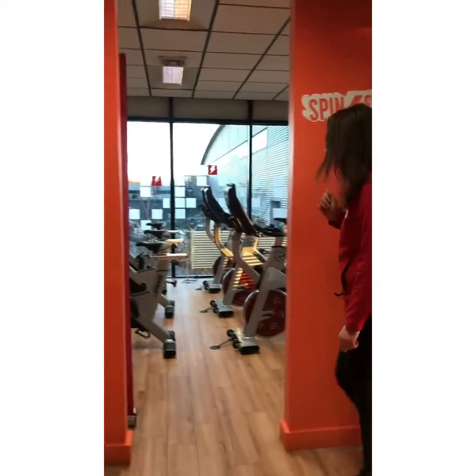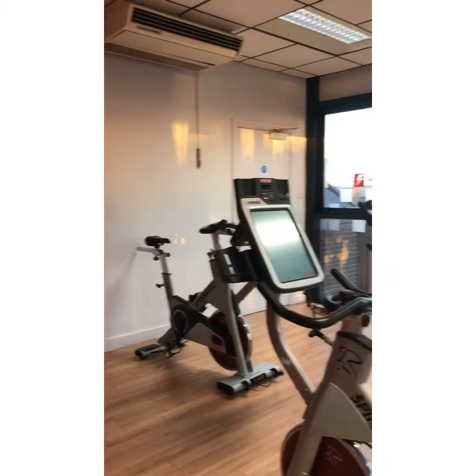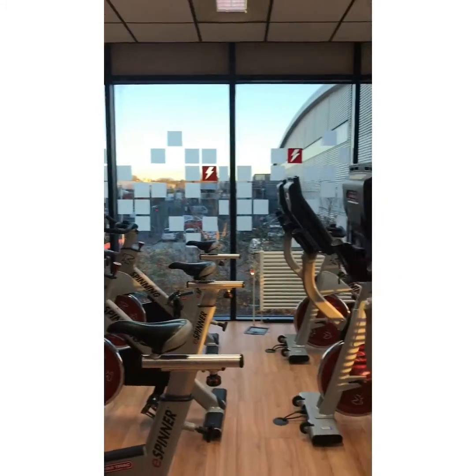We are now going to go into the spin room. This is where we do free spin classes that you can book online. If there are no classes, then you can just use the spin room by yourself.